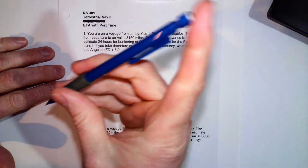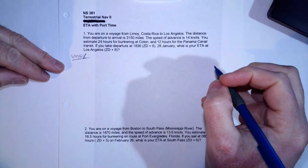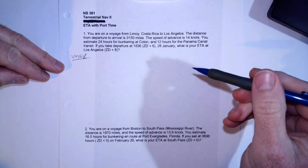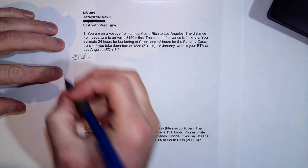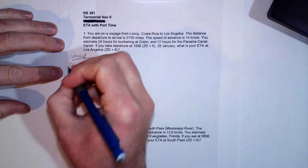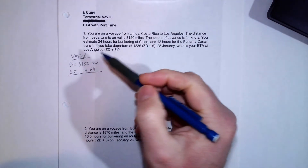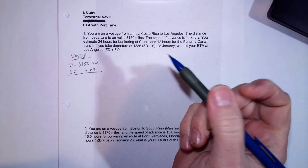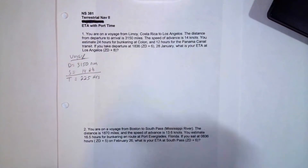We'll break this into a couple of parts. First, we calculate how long the voyage itself takes. The distance is 3,150 nautical miles and our speed is 14 knots. If we take the distance and divide it by the speed, that gives us hours. So our time is 225 hours — that's the actual steaming time.